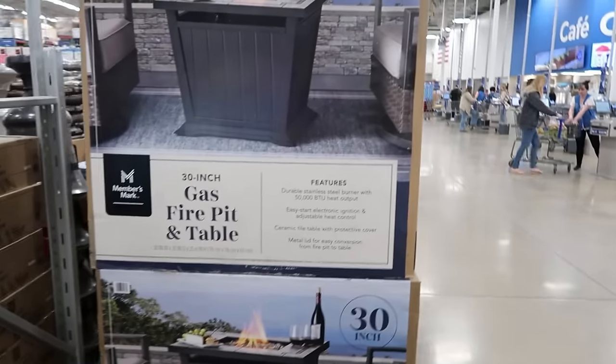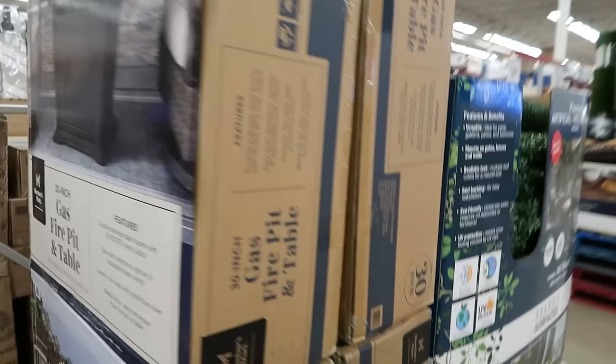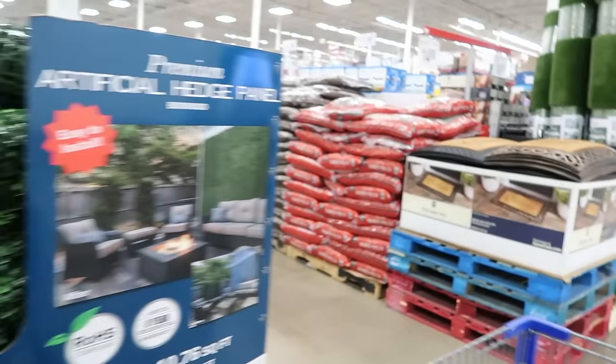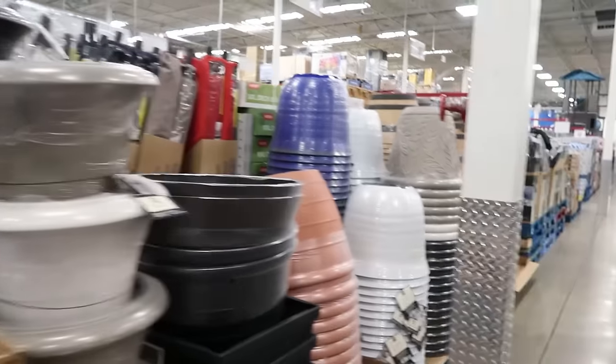Oh, a gas fire pit and table. I am ready — ready to be outside enjoying our patio furniture, having a fire, having the outdoor lights on. Like, I'm ready.